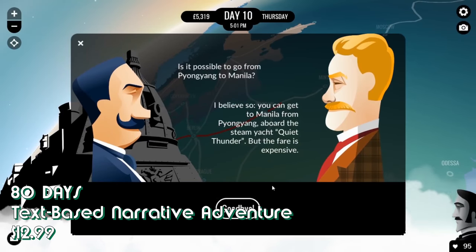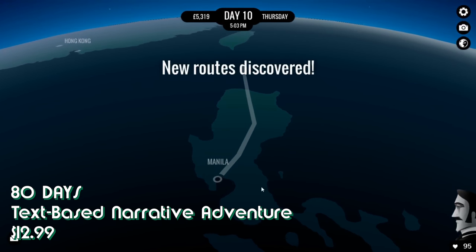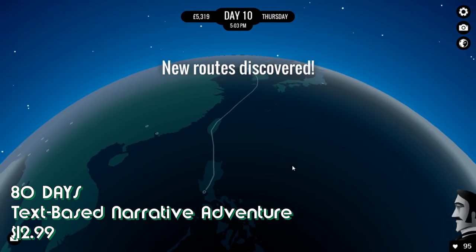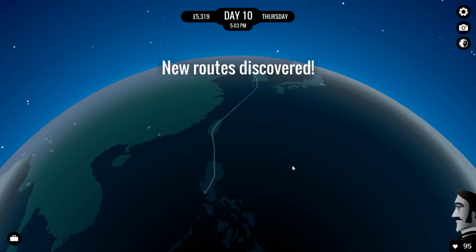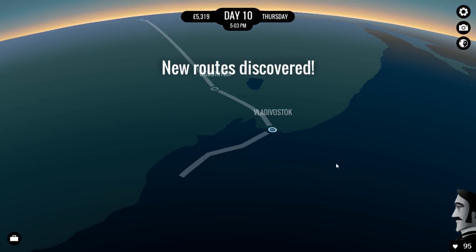Want to travel around a steampunk world as a valet to a helpless rich idiot, getting embroiled in revolutions, solving murders, and breaking land speed records? Well, 80 Days is the game for you. It's also the perfect game for anyone seeking top-notch writing, a gritty yet gripping art style, and retellings of classic literature.